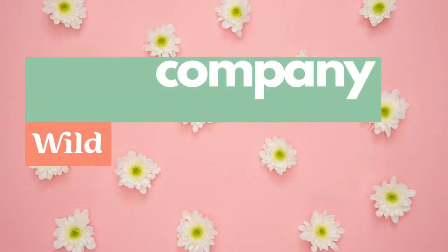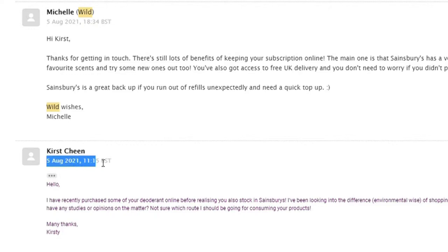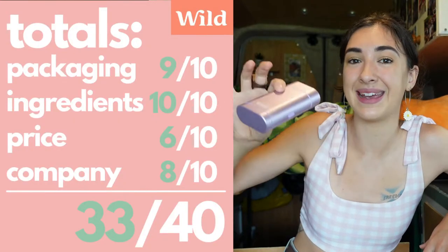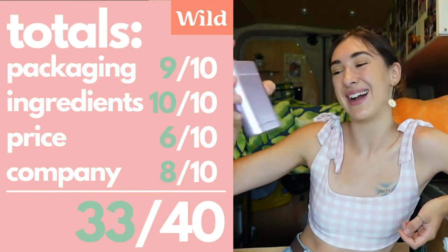For the company themselves: Wild classes themselves as a carbon negative company, which basically means they offset more of their carbon usage than is required. I did a customer service test — I asked them a few questions, it took them seven hours to respond, and they didn't really answer my question at all. So they're a very good company but the customer service let them down — they're getting eight out of ten. All in all, Wild is coming in at 33 out of 40, and I really do like it. I love the smell, the way it goes on silky smooth, and the fact that it outperformed my previous chemical-y plastic deodorant.